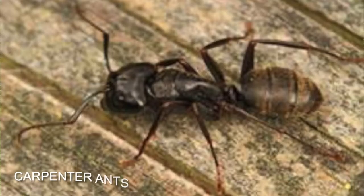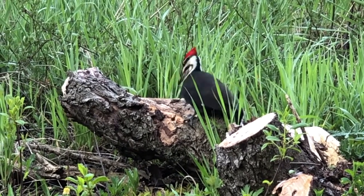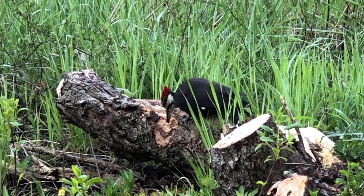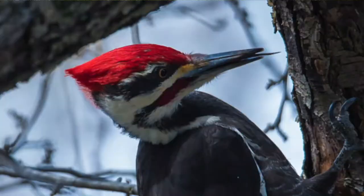Pileated Woodpeckers are primarily insect eaters. Their favorite food is carpenter ants. They listen for ant activity on a rotting log and then pound away. Once they get down to the wood, they use their large, barbed, rather sticky tongue to get the ants.